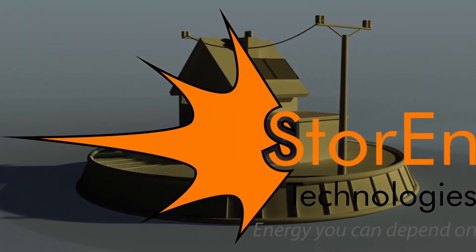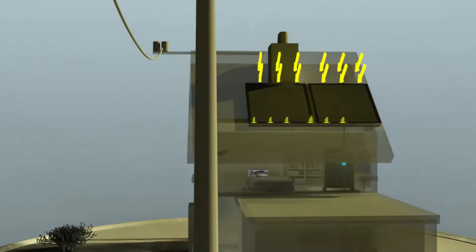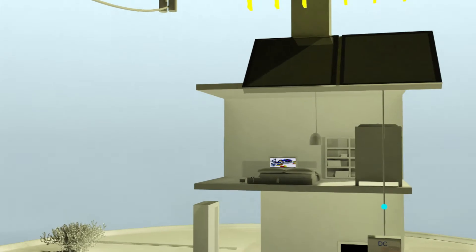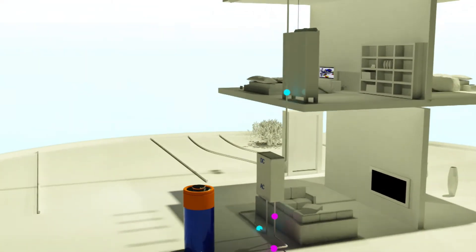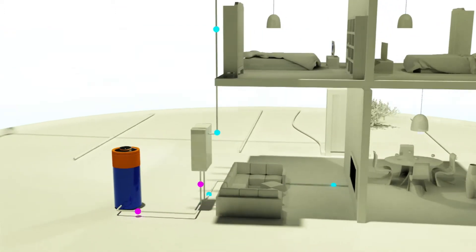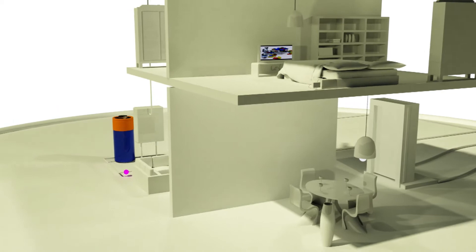The Storin residential vanadium battery integrates with both your solar system and the grid. With the energy from the Sun, your solar panels can power your home, while the excess energy will charge your Storin vanadium battery.